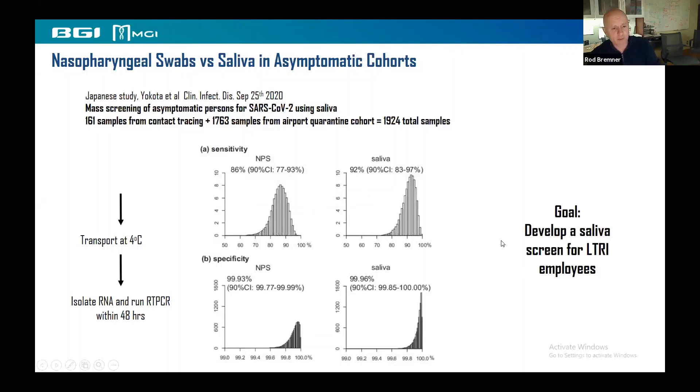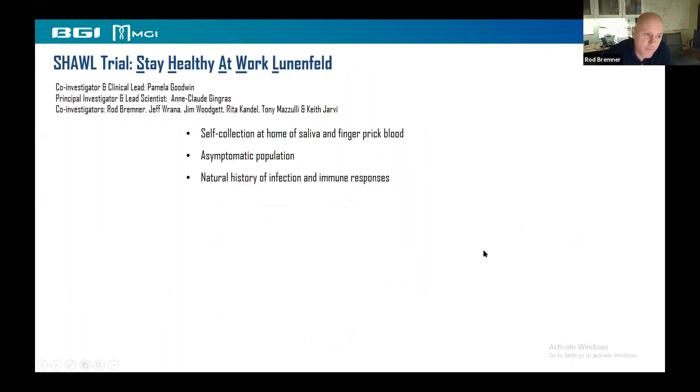So that means we can use saliva. Our goal was to develop a saliva screen for LTR employees. This is the SHALL trial — Stay Healthy at Work Lunarfield — headed up by Pam and Anne-Claude. We're particularly involved in the saliva test using the BGI equipment. There's also a whole arm looking at serology, and the entire population is asymptomatic. The goal is to track the natural history of infection and immune responses in our own environment.